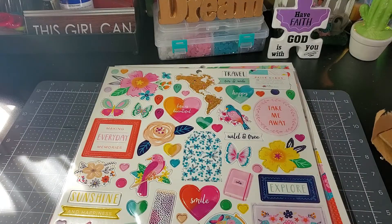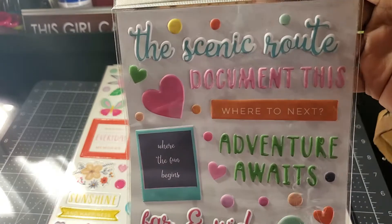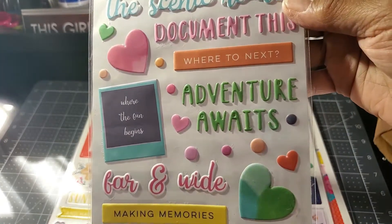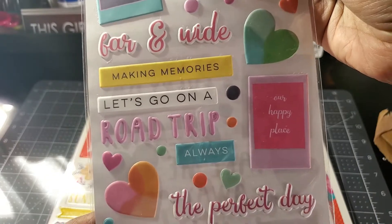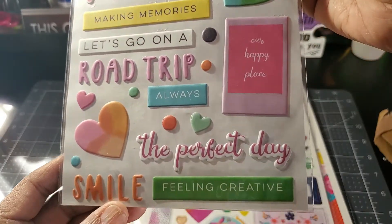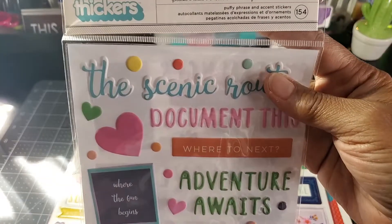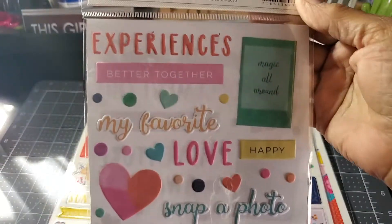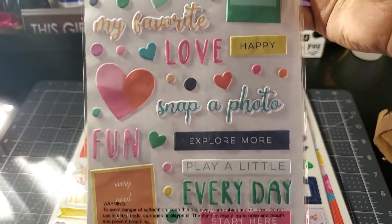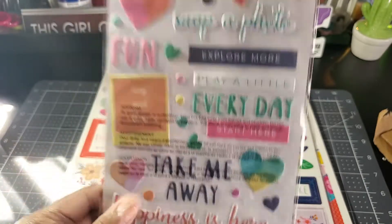And then I got the puffy sentiments: 'Scenic Route,' 'Adventure Awaits,' 'Farm Wide,' 'Let's Go on a Road Trip,' 'Always.' Very nice — you get 154 in there so it's on both sides. 'Take Me Away,' yay!